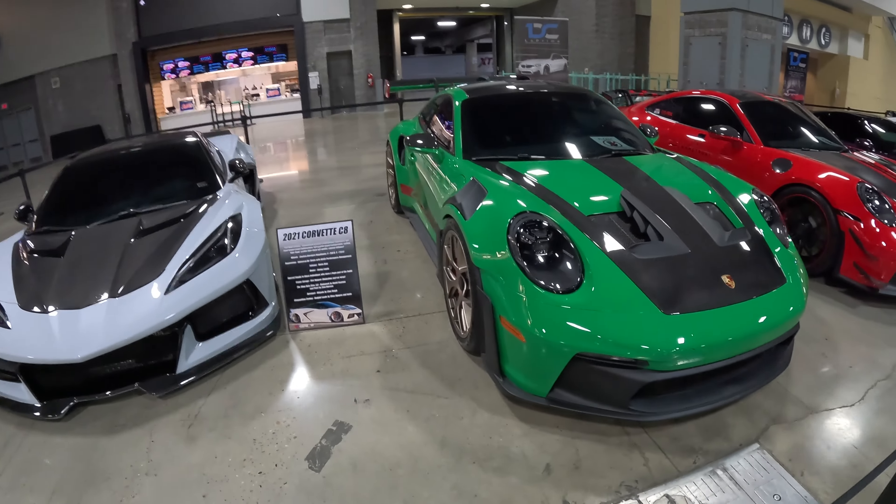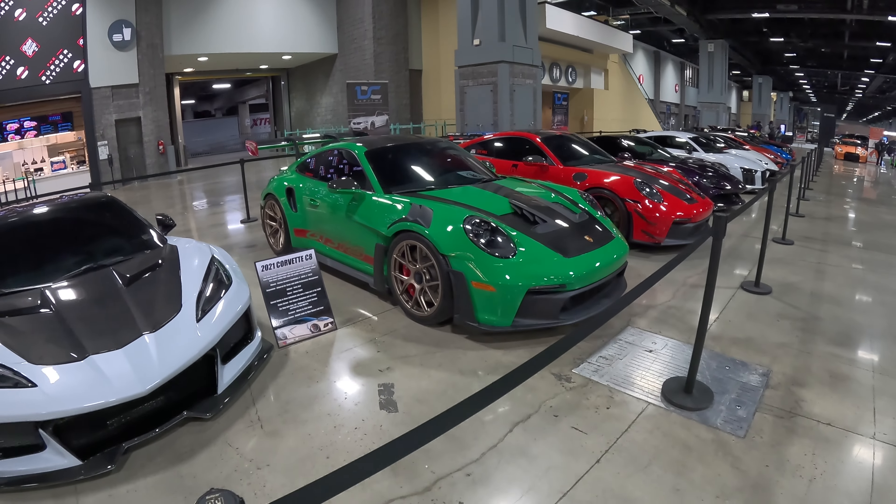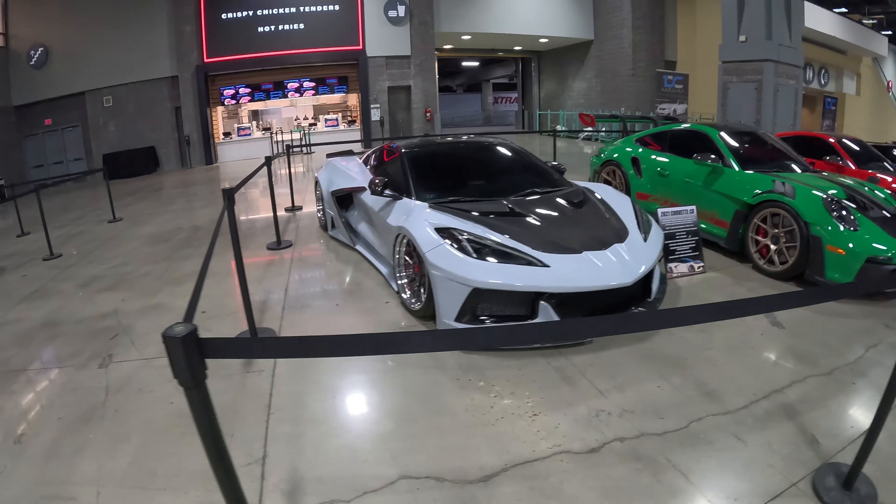I don't know if this is a Viper green — I'm the worst with colors, man. But it looks cool, I like it. We've got a Z06 wide body.